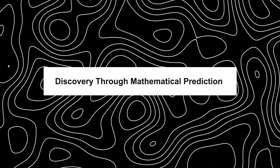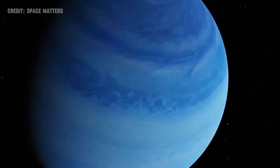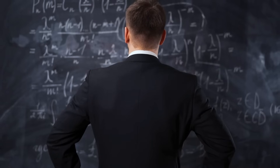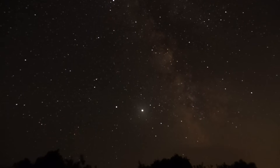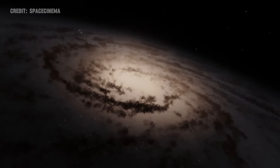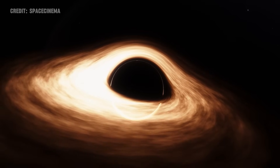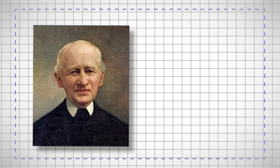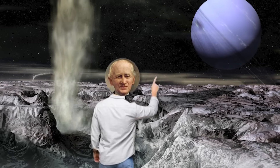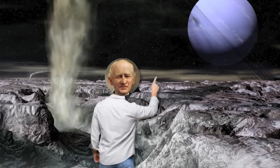In 1846, Neptune's existence was unveiled not through the lens of a telescope, but from chalk-dusted calculations on a mathematician's blackboard, marking a momentous leap in our celestial knowledge. Johannes Galle, guided by Urbain Le Verrier's precise mathematical predictions, peered into the night sky and confirmed the presence of a distant, unseen world.